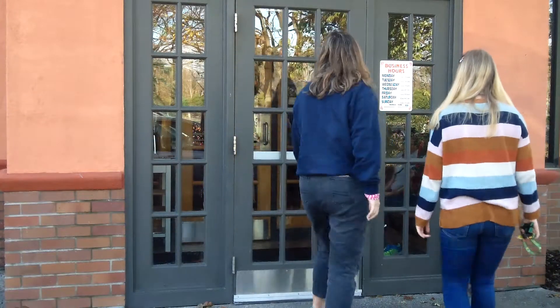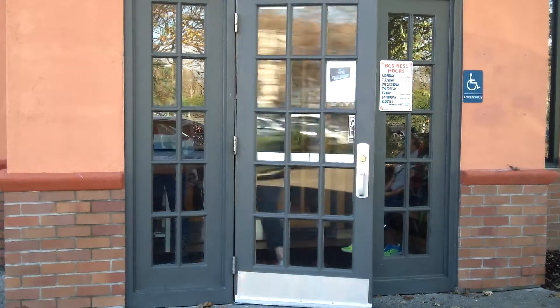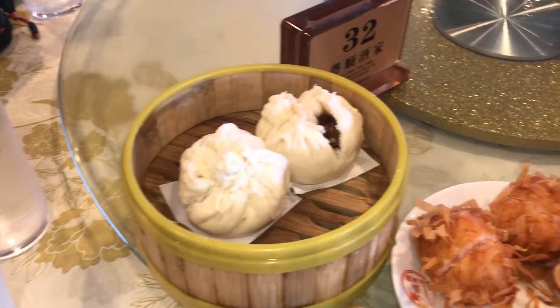I first tried the steamed pork bun, and I tried the fried shrimp ball. The pork bun was really good. I liked the filling, I wish there was more though, and it was a little doughy. I really liked the fried shrimp ball. It had good flavor and a nice crunch on the outside, although the inside was a little chewy.